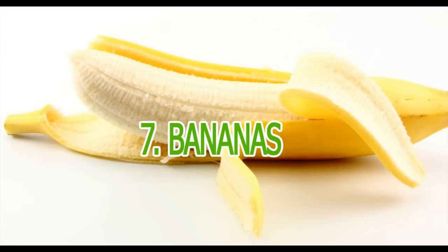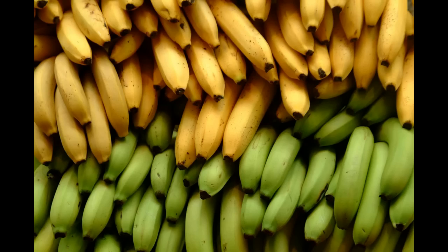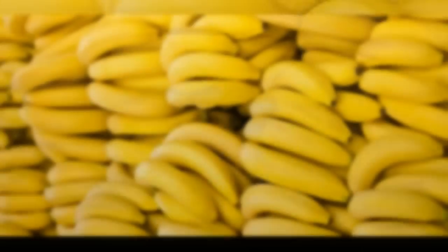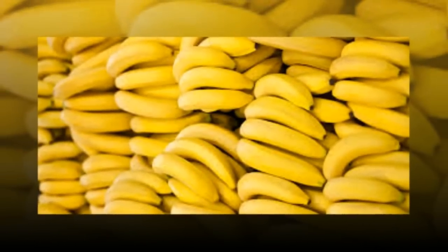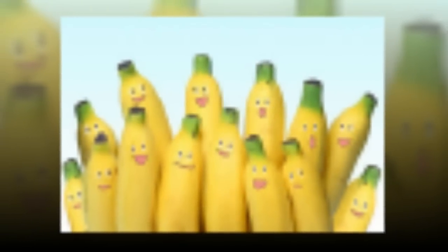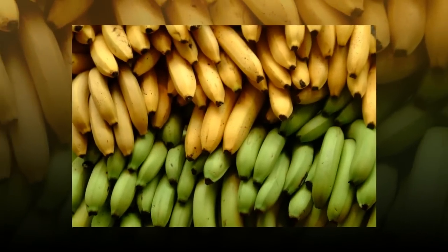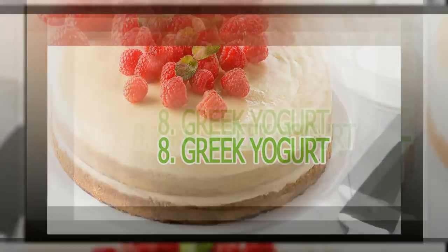7. Bananas. Although many people think bananas are fattening, they are actually an important flat belly food. Foods rich in potassium help to de-bloat the belly by acting as a natural diuretic, triggering the release of excess sodium and water the body is retaining. The soluble fiber in bananas can also help relieve or prevent constipation, which can be a major cause of a belly pooch, says Cynthia Sass, RDN. Grab a banana as a daily snack or whip one into a smoothie. Other foods high in potassium to help fight belly bloat include sweet potatoes, nuts, tomatoes, green leafy vegetables, and dates.